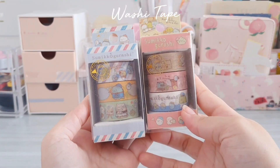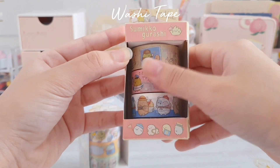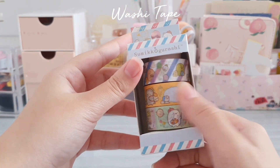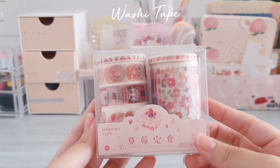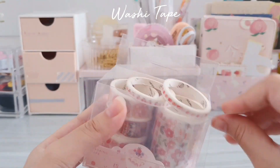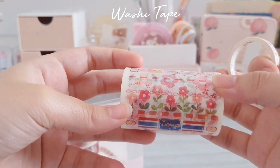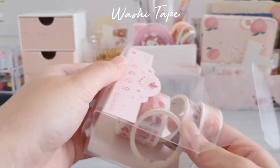The next items I got are washi tapes. I bought two sets of Sumiko Gurashi washi tape, with each pack having three designs, and I think all of them look very cute. I also got this set of six pink washi tapes — I'm pretty sure I'll use every single design because they're very cute and also very usable. Here are the detailed shots of the designs.